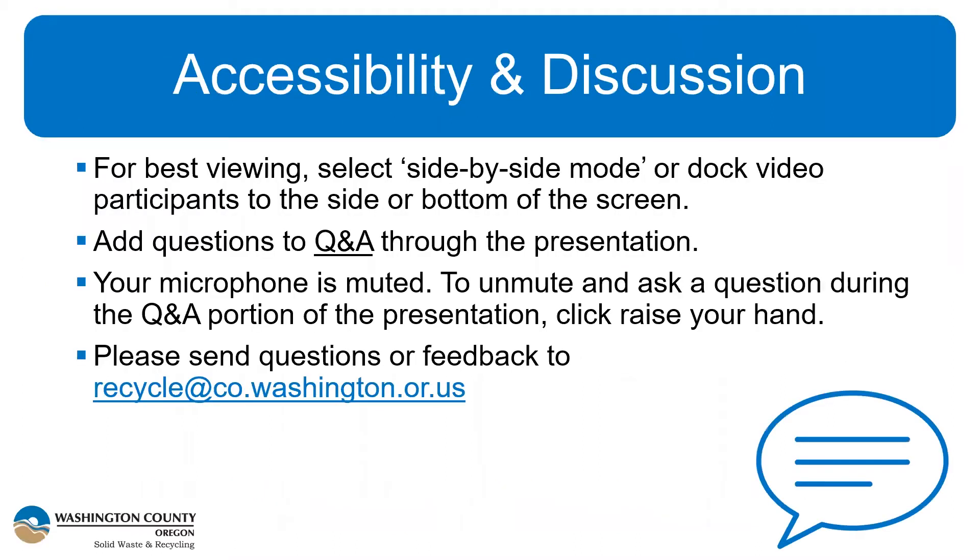A little housekeeping as we get started. For best viewing, we recommend selecting the side-by-side mode or docking your video participants to either the side or bottom of your screen. If you have technical issues, drop a message in the chat box and we have a colleague on the line to help. If you have questions, add those to the Q&A function and colleagues will respond throughout. We'll save about 10 minutes for questions at the end. We are recording this webinar and will send a follow-up email with slides and links we share today, so don't feel like you need to write everything down.